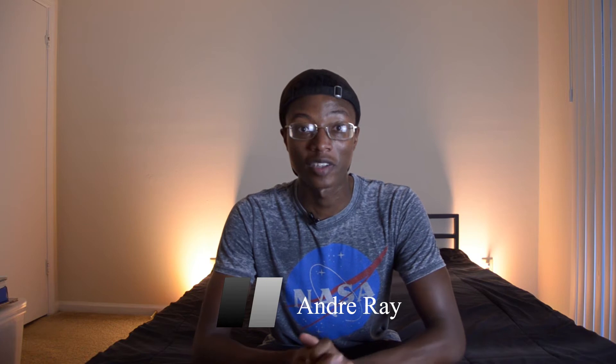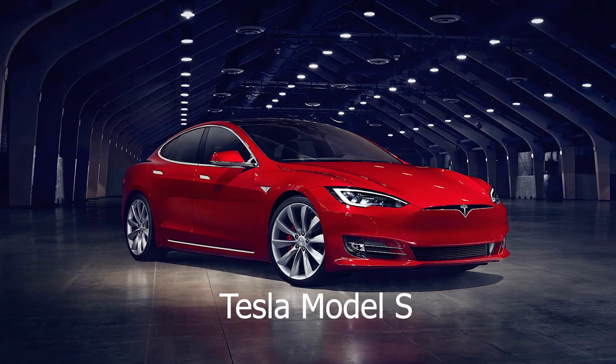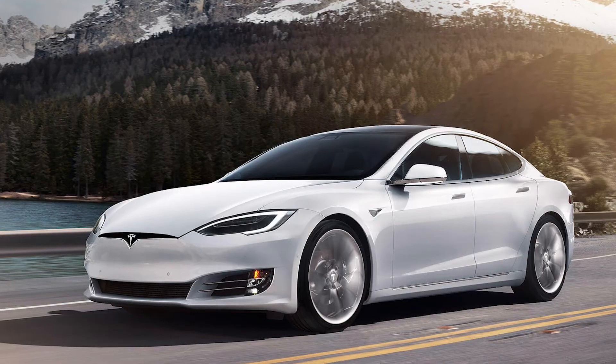Welcome to Showroom Black. I'm your host Andre Ray, and today we're going to be talking about the Tesla Model S and later on customizing our very own. The Tesla Model S was introduced June 22nd, 2012.